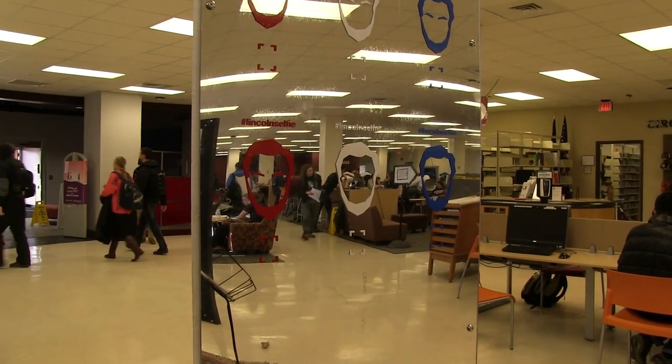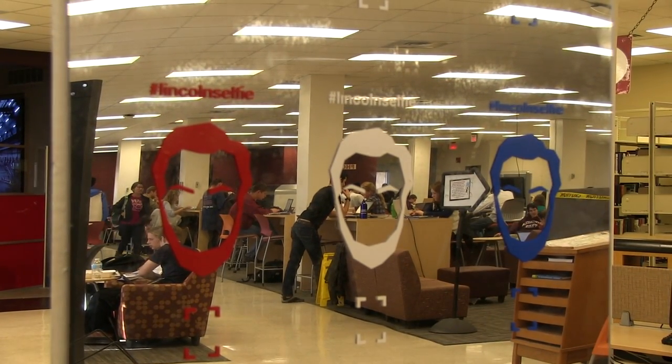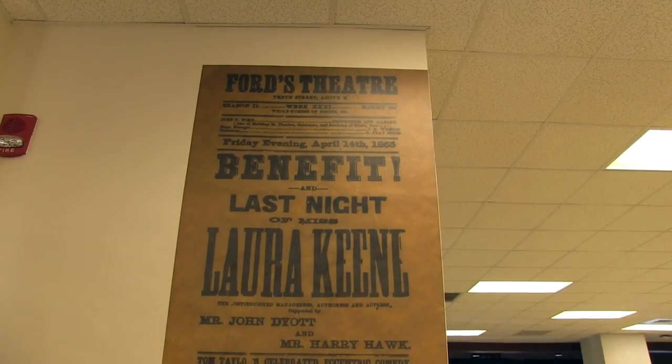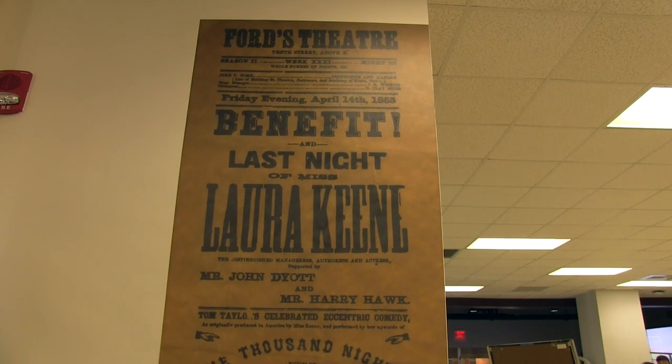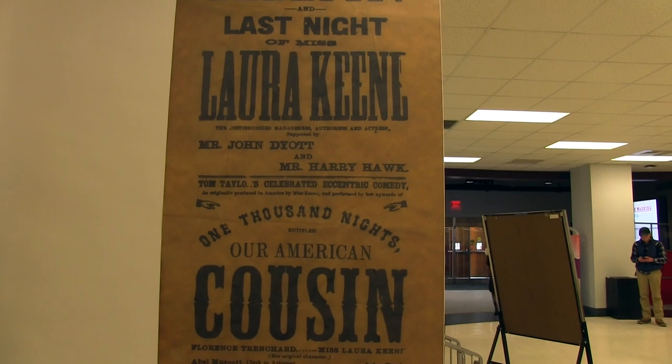This course is really unique because it's timed with the sesquicentennial of the Civil War, which means that students have an opportunity to engage with a lot of the events being put on in the broader nation for the 150th anniversary of Lincoln's assassination, and also by the Virginia Center for Civil War Studies.